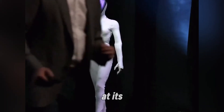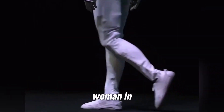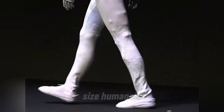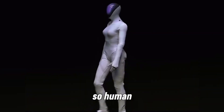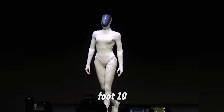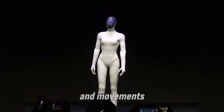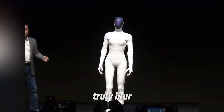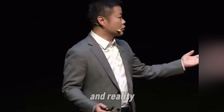This new robot did a catwalk at its own launch event, and people were shocked. Some thought it was a real woman in disguise, but it wasn't. It was Xpeng's Iron — a full-size humanoid robot so human-like, even experts had to take a second look. Standing 5'10", with skin that reacts to touch and movements eerily natural, Iron might be the first machine to truly blur the line between robot and reality.